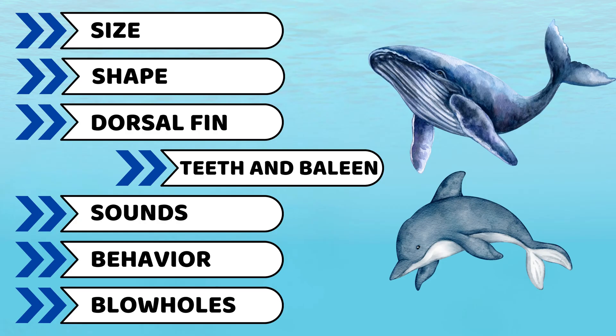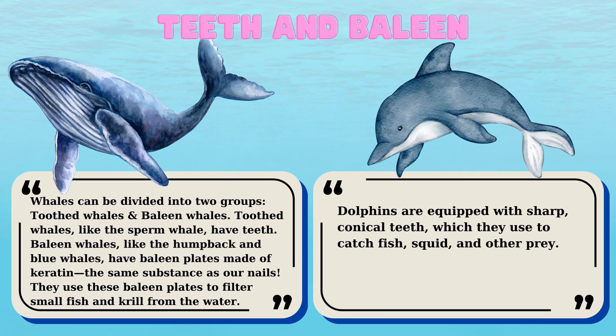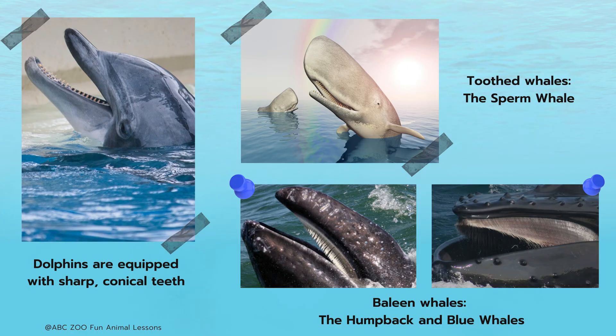Next, it's about their teeth and baleen. Dolphins are equipped with sharp, conical teeth, which they use to catch fish, squid, and other prey. Whales, however, can be divided into two groups: toothed whales and baleen whales. Toothed whales, like the sperm whale, have teeth. Baleen whales, like the humpback and blue whales, have baleen plates made of keratin — the same substance as our nails — which they use to filter small fish and krill from the water.